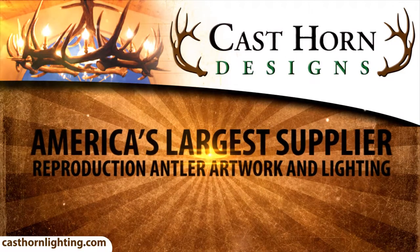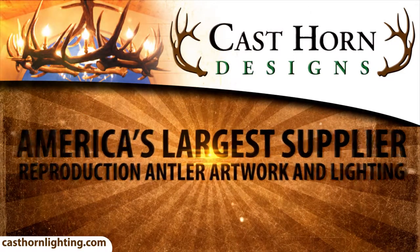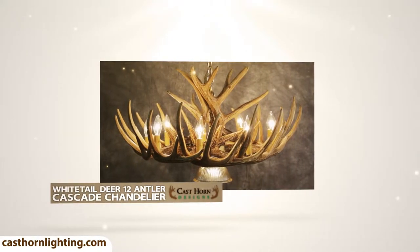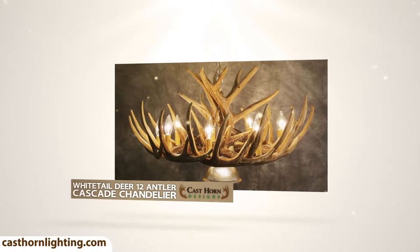Cast Horn Designs is America's largest supplier of reproduction antler artwork. The Whitetail Deer 12 Antler Cascade Chandelier is one of our most popular products.